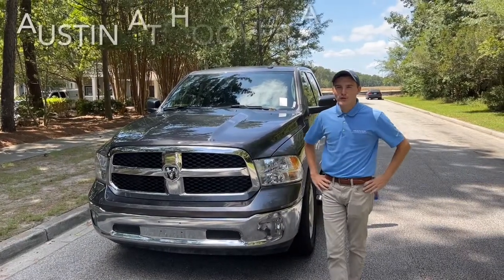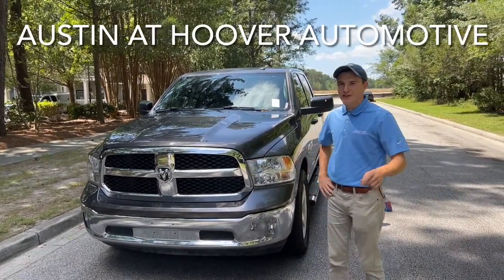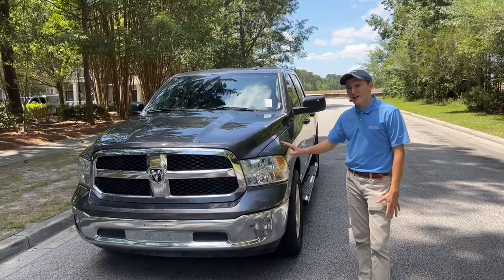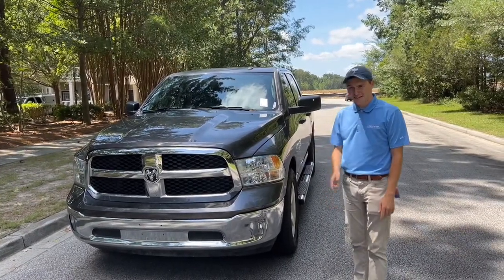Hey guys, this is Austin over at Hoover Chrysler Dodge Jeep Ram here in Somerville, South Carolina, and today I'm going to be giving you a detailed walk around on our brand new 2022 Ram 1500 Classic. With that said, let's get into the video.